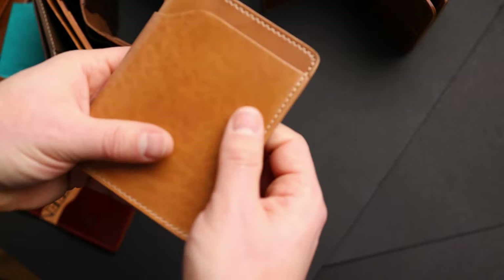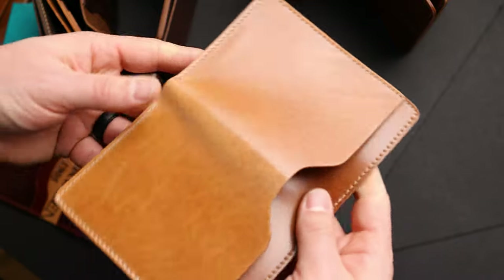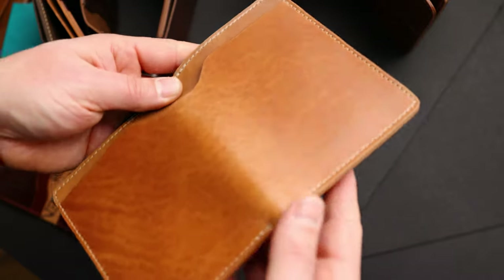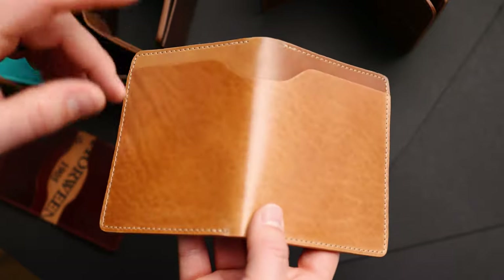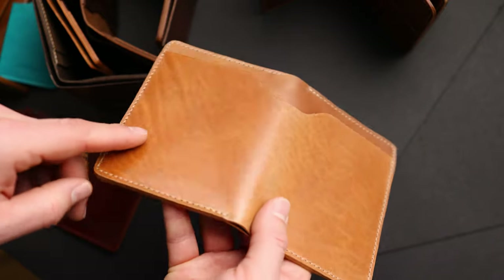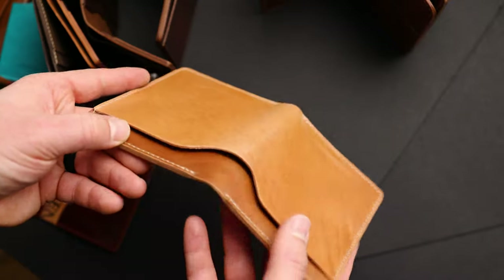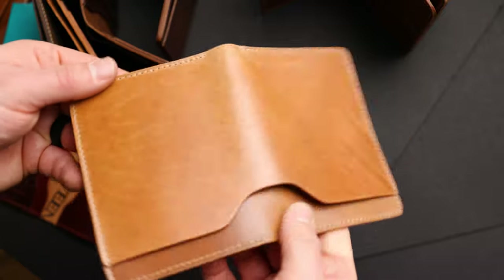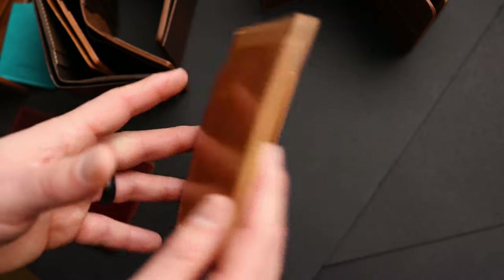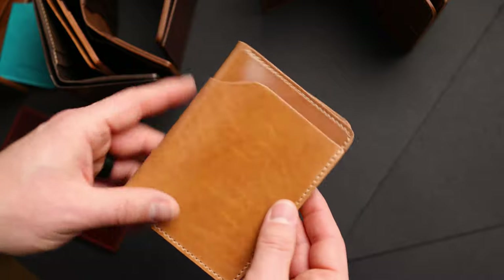Now let's have a look at my favorite in our flagship wallet design - this is the Fat Herbie. The first one here has epic character on the natural shell cordovan with really intense figuring on this particular piece. Whenever we see shells like this that have this amount of figuring and character - which is not very often - we try to save them for private stock wallets. It's really cool especially when you shift it back and forth, how this texture sort of appears and disappears. Here's a look at the inside - more natural shell cordovan on the interior of this Fat Herbie.